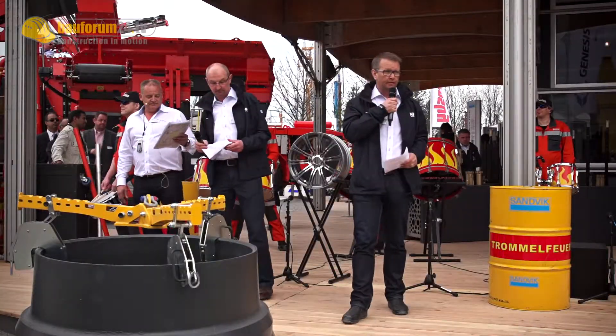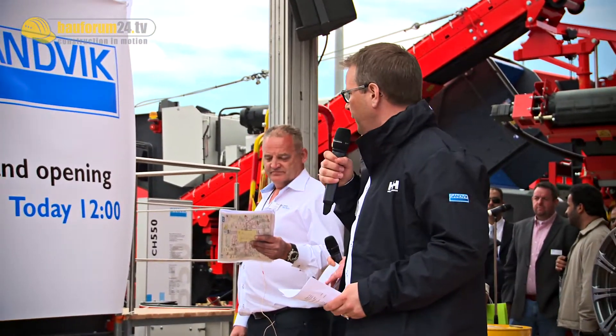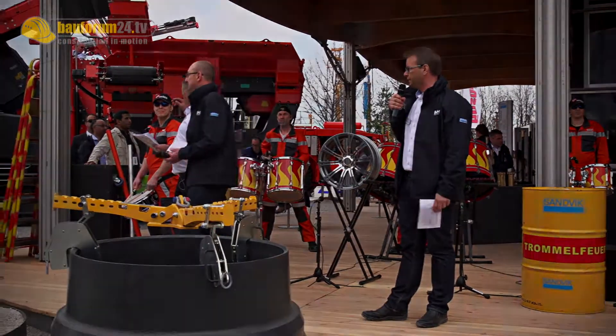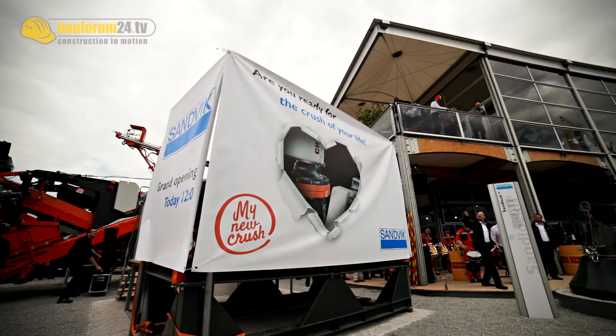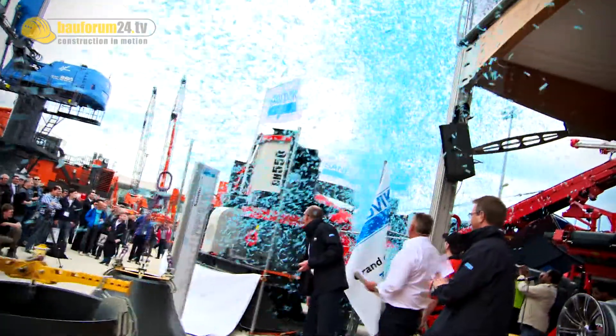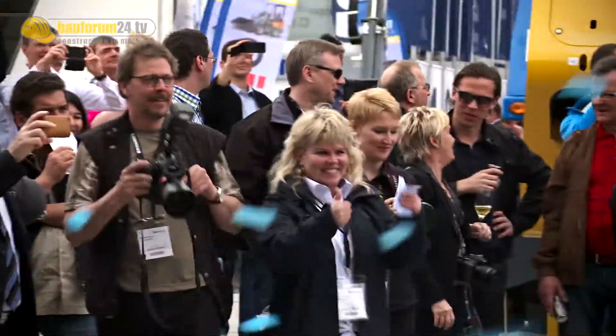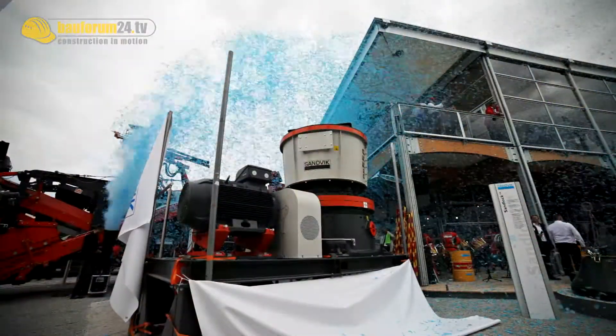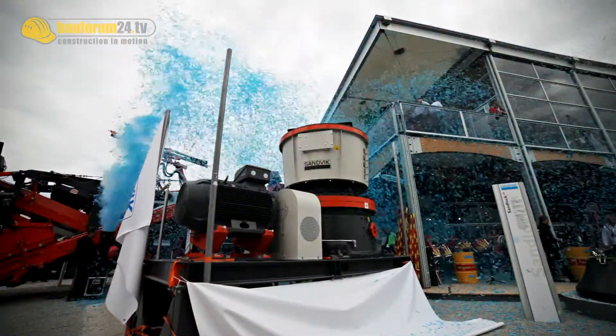Here at Bauma 2013, I'm really proud to reveal the CH550 cone crusher, which is clearly the main focus — the new cone crusher CH550.